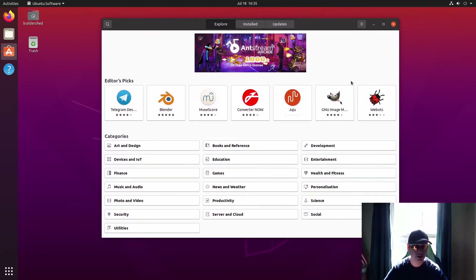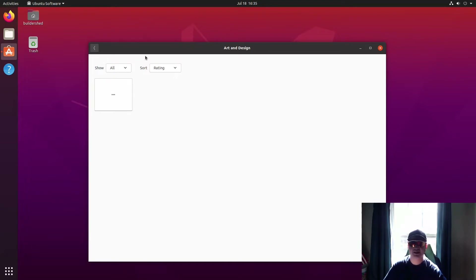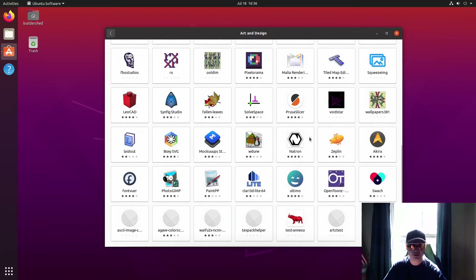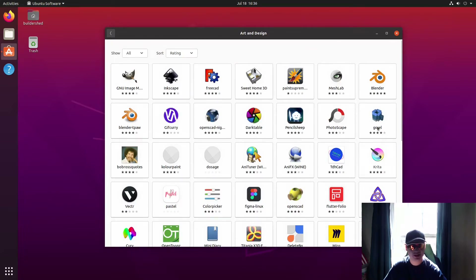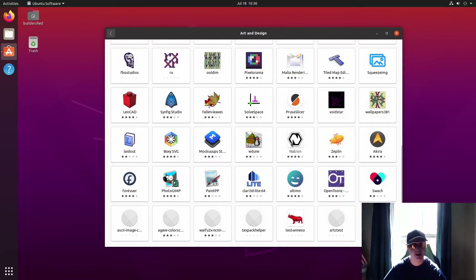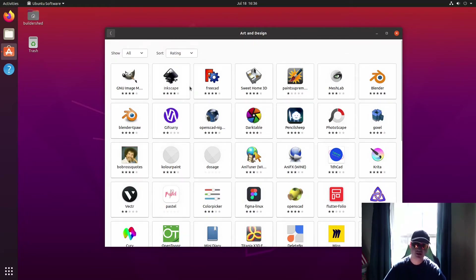The software center lists everything in categories and makes everything very user-friendly, though it is a bit slow to use. Under art and design, you can see programs like GIMP, Blender, and a lot of other tools — there's a big library. It also has ratings, which is great because you can tell which programs are just plain crappy and you shouldn't install.